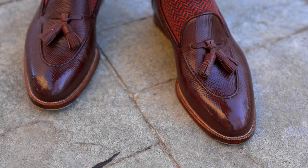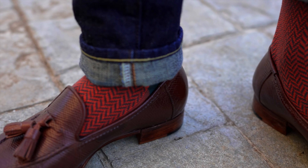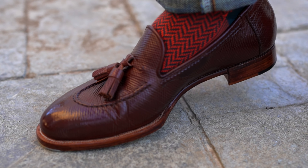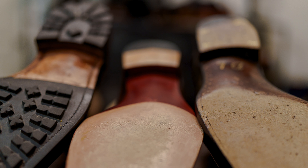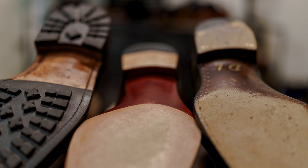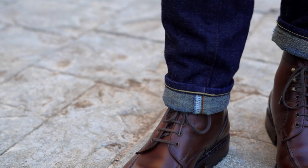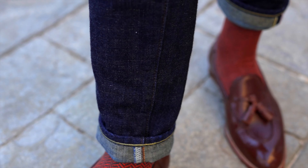Brands like Carmina, TLB, and Alden all offer many lasts which have different shapes, waists, and insteps. If you can gauge whether you need a narrower waist or a wider one, or a lower instep or a more generous one, you'll be able to determine which of those lasts from those makers will be best suited for your foot. Hopefully this was helpful. When it comes to fit, the best way to figure it out is talking to the shoemaker, sharing as many personal experiences as you can, and deciding together what the best route is. Thanks for watching.